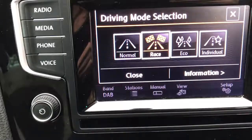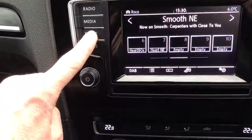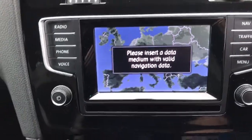Normal, race, eco, and individual. Got DAB radio, telephone. We've also got satellite navigation. We've got the SD card in the office.